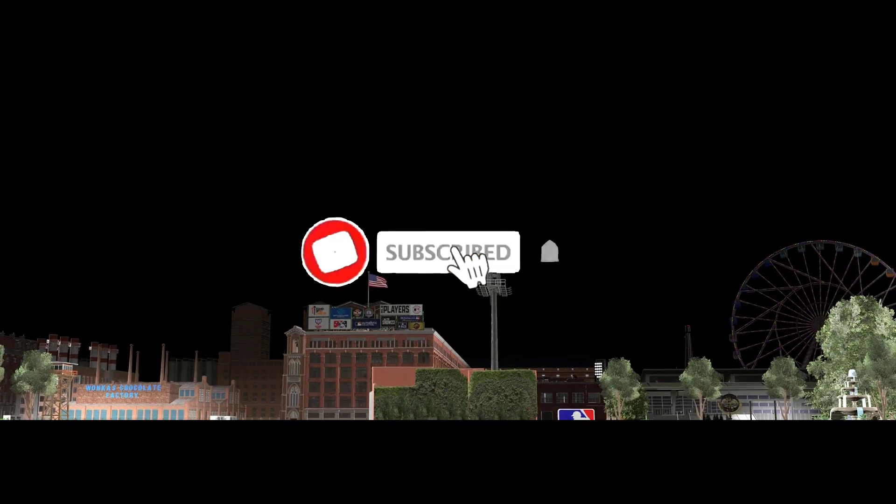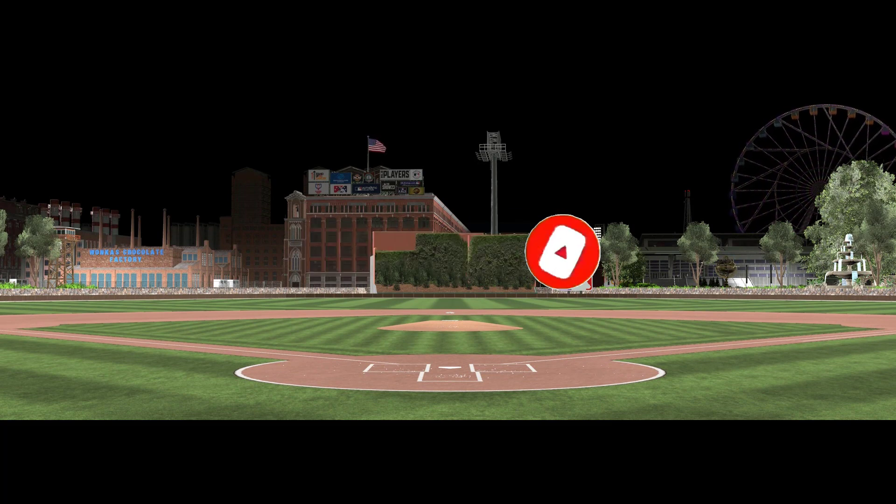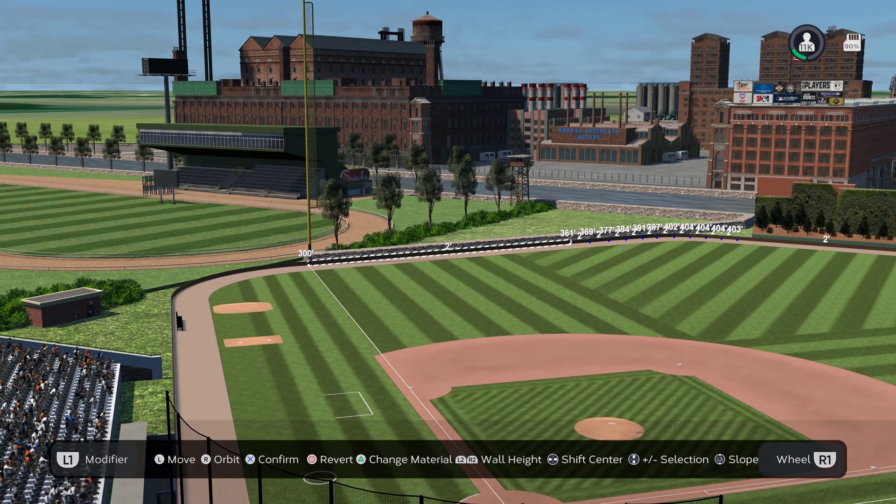If you enjoyed the series and you want more, please consider liking and subscribing. If you have your own stadium you want me to look at, make sure to put your online ID and the name of the stadium in the comments below and I'll be sure to check it out. And with that, let's get on with the tour.